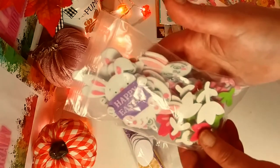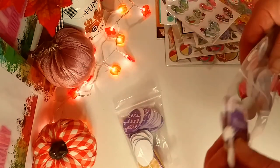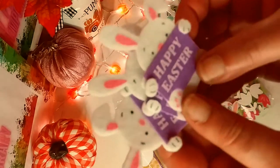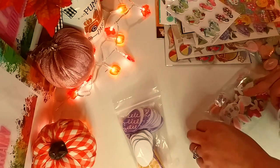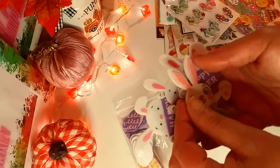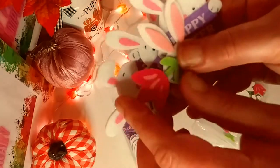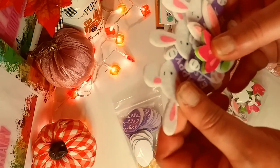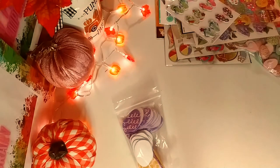I sped up the video a little bit because there's so much stuff. You got little felt bunnies — Happy Easter, they're so cute. So now I have a whole bunch of Easter stuff. Thank you so much. And then you got a whole bunch of little bunnies and tulips. I love them. I love felt stuff — I love things with texture and fabric to add to projects.